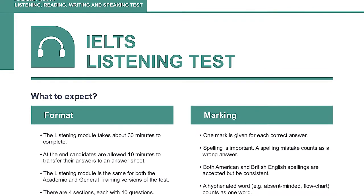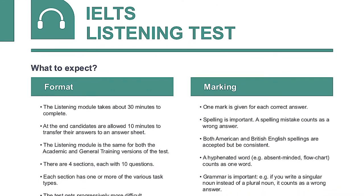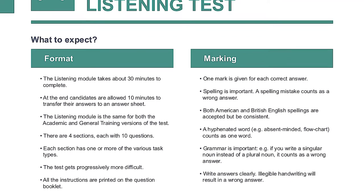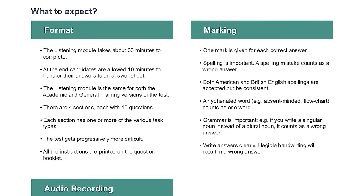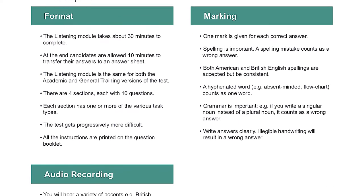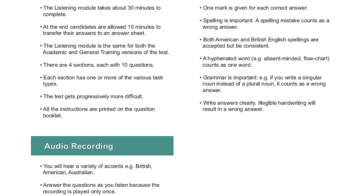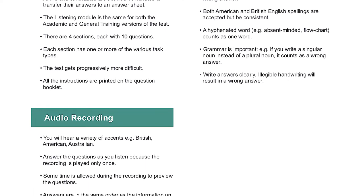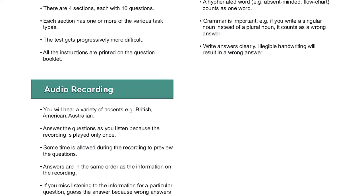You will hear a number of different recordings, and you will have to answer questions on what you hear. There will be time for you to read the instructions and questions, and you will have a chance to check your work. All the recordings will be played once only. The test is in four sections. At the end of the test, you will be given ten minutes to transfer your answers to an answer sheet. Now turn to Section 1.